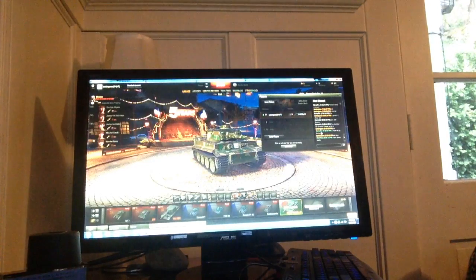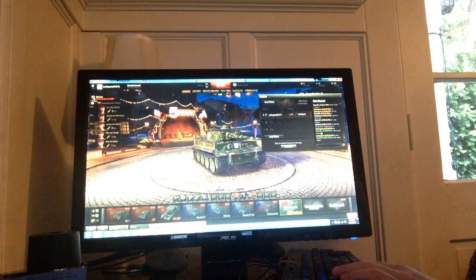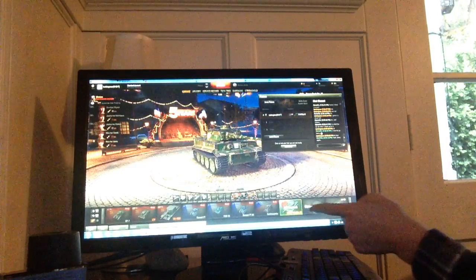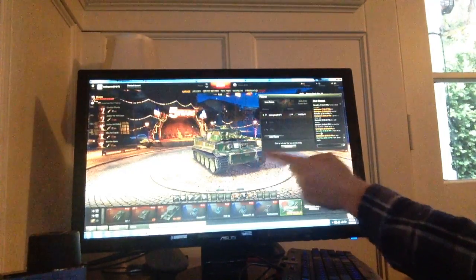Hello, this is my second video. This time, instead of the SU-100Y, I will be using the Heavy Tank Number 1, the Japanese Tiger.